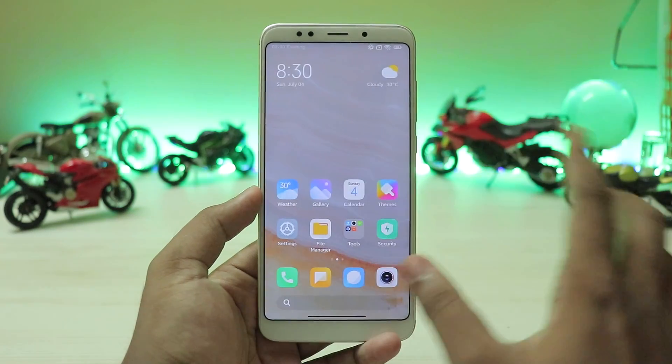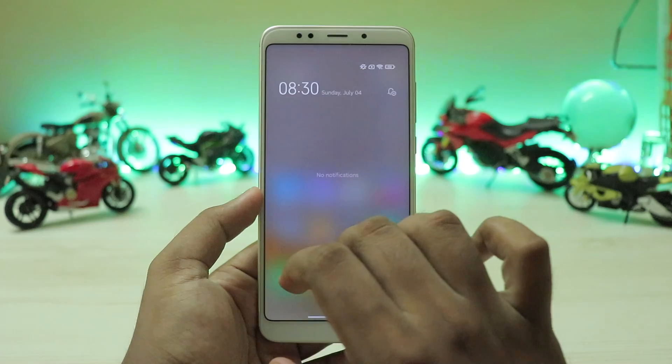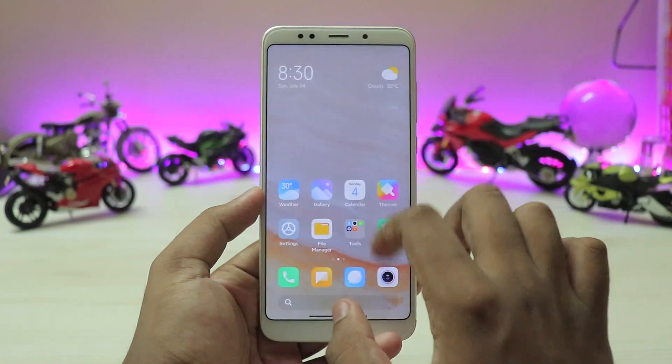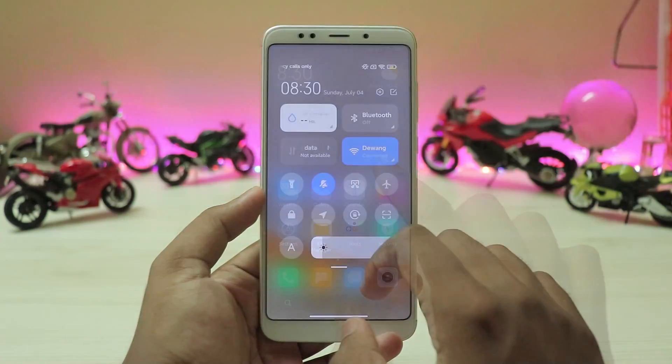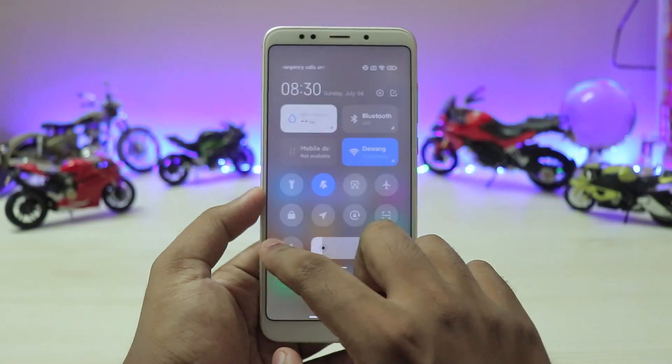Going to the left you have your normal App Vault and all the Chinese widgets. This is a complete China beta — I have installed GApps on this. Going to the notification panel, it's very smooth, but the quick settings panel is quite laggy. There is a lot of stutter even though there is nothing in the background, but the notification panel itself is very smooth. You can swipe between both of them.